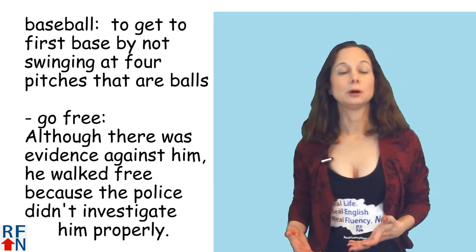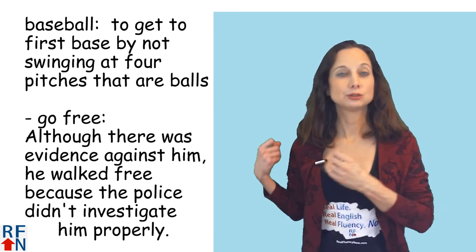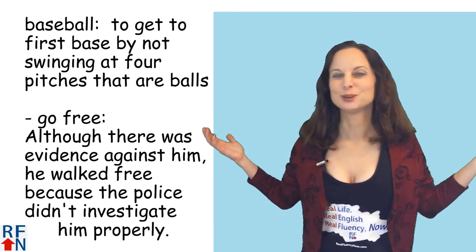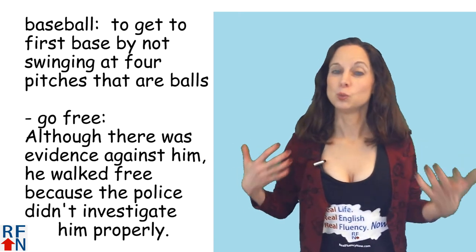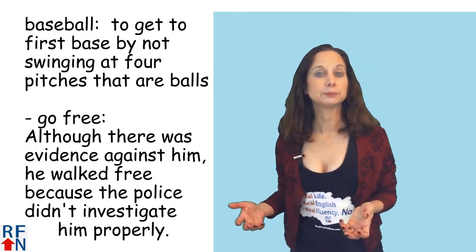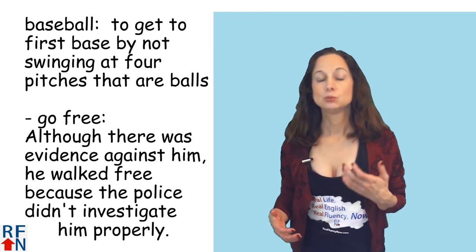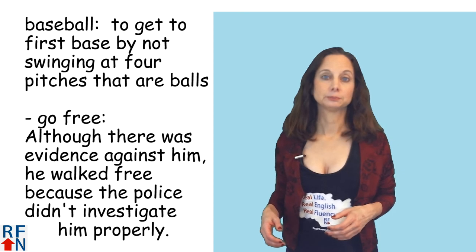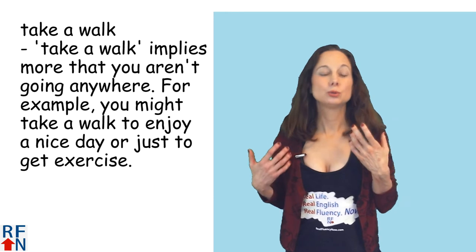Now in baseball the word walk is also used to mean to get to first base by not swinging at four pitches that are balls — I really don't know sports so I don't understand it that well. But in the context of baseball, to walk may mean something different. Sometimes it's also used to mean to go free, as in: although there was evidence against him, he walked free because the police didn't investigate him properly.